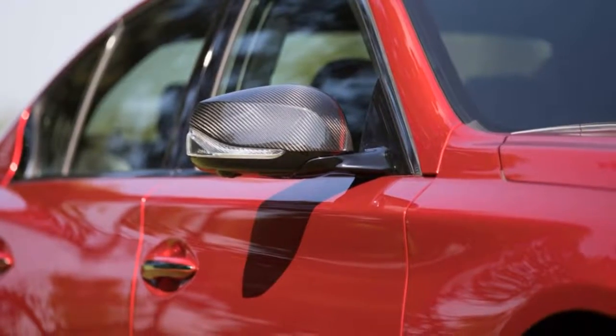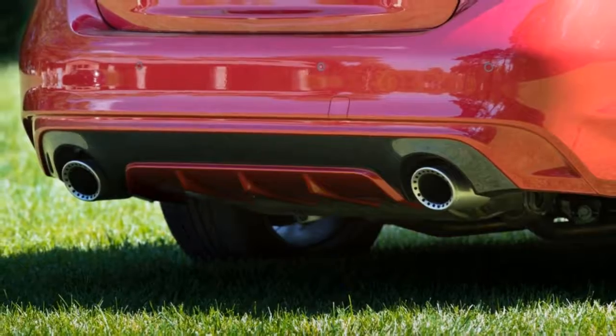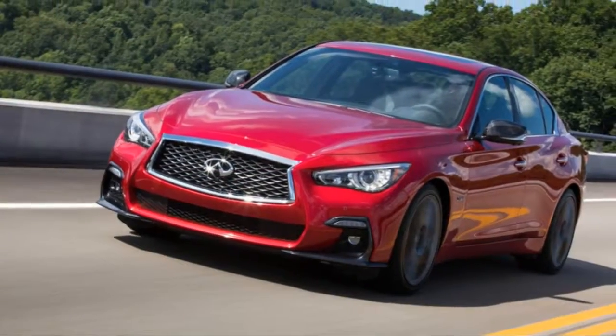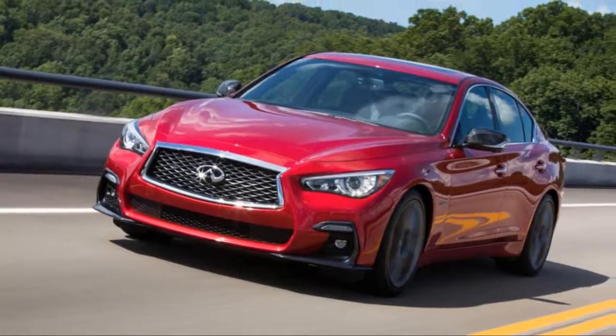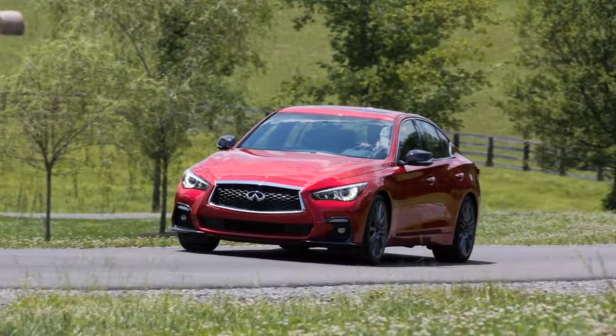Out back, new taillights, sportier-looking exhaust tips, and a body-color diffuser insert finish the look. We liked the way Infiniti's best-selling car looked before, and this update does nothing to change our opinion — it's clean, sporty, and sets itself apart from the German competition.